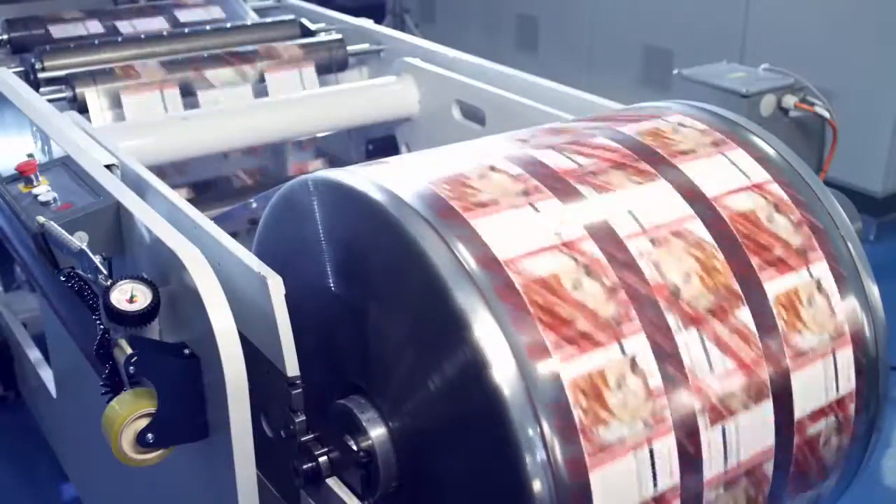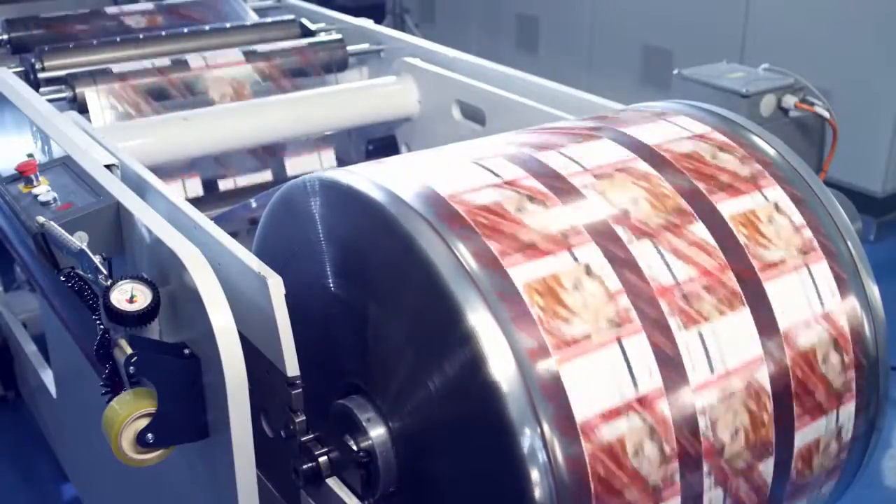Once through the press, the web can be cut into precise sheets for offline sheet-fed soft creasing, or rewound to rolls for soft creasing on roll-fed lines.